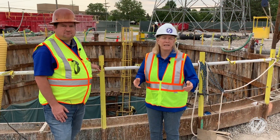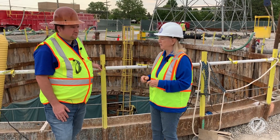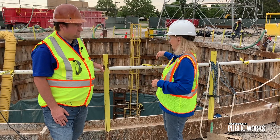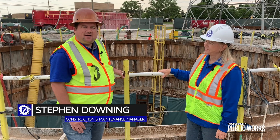We've got enormous investment in this infrastructure, so we need to make sure it lasts. Today we're going to tell you what's happening here at the pipe. This is Steve Downing, our construction engineer, and I'm going to have Steve explain what is happening down here in the shaft.